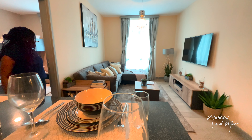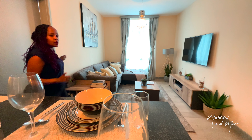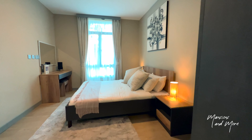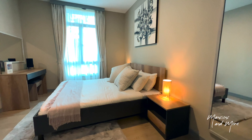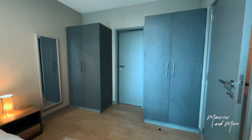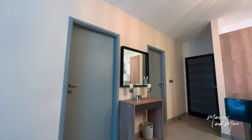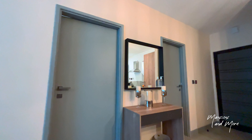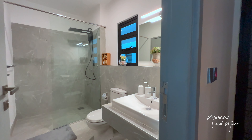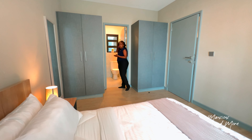Coming out of this bedroom, we go to the master bedroom. It's just a bit smaller than the other one but basically the same kind of setup. You have wardrobe space to one side, and this one comes with door access to the shared bathroom — the same bathroom accessible from the entrance — which can also be accessed directly from the master bedroom.